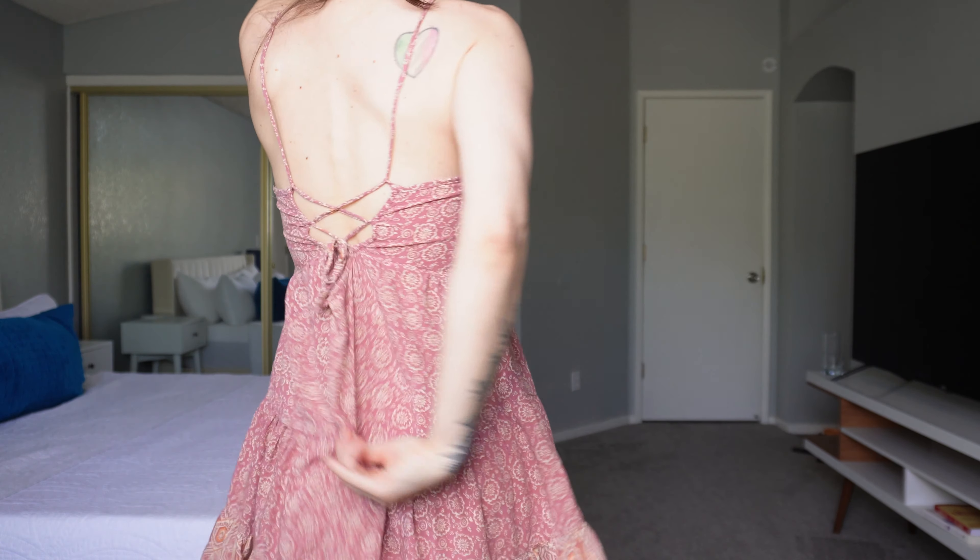I got this dress — I want to say I was thrifting in like San Diego or Santa Barbara, somewhere over there. It has a tie up the back. There's no stretch up here — you adjust it based on the tie in the back, so there's no elastic up here.